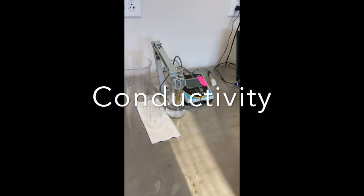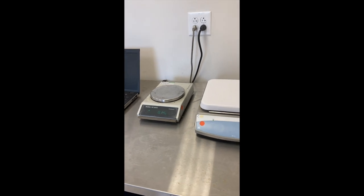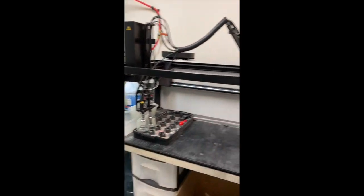Over here we have our conductivity probe that we use, some stir plates and more balances. And then in this room — this is our BOD room — so this is where our Scale-R is that we use for this test.